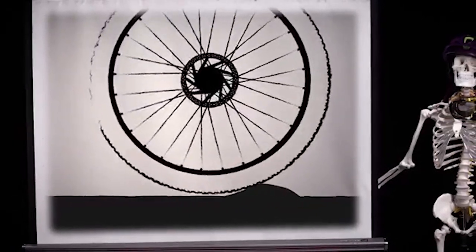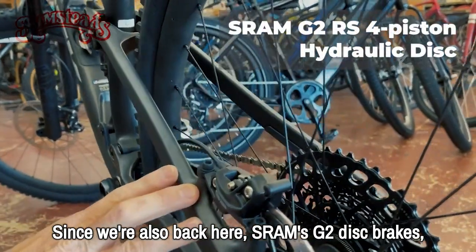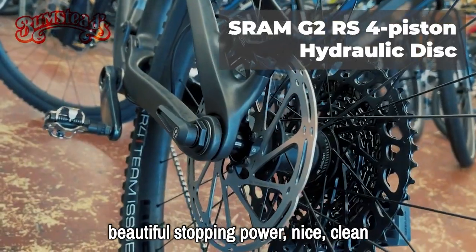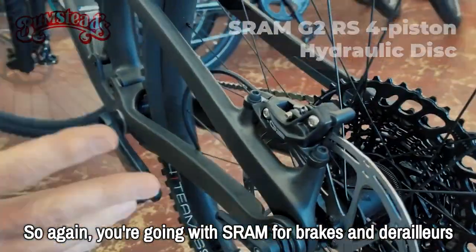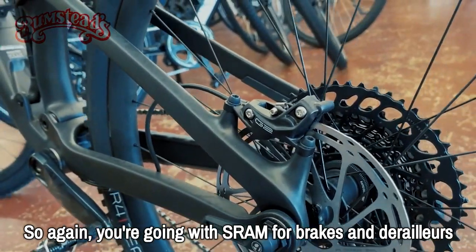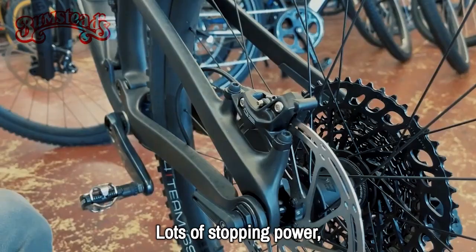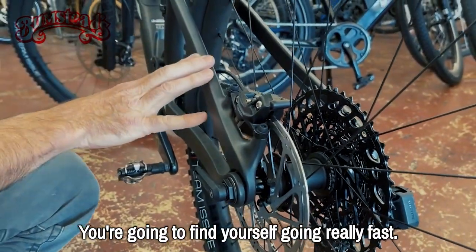Back here we also have SRAM's G2 disc brakes — beautiful stopping power, nice and clean, going along with the whole SRAM component package. You're going with SRAM for both brakes and derailleurs. Lots of stopping power, and you're going to need it on a bike like this — you're going to find yourself going really fast.